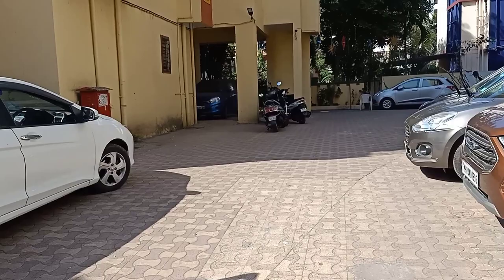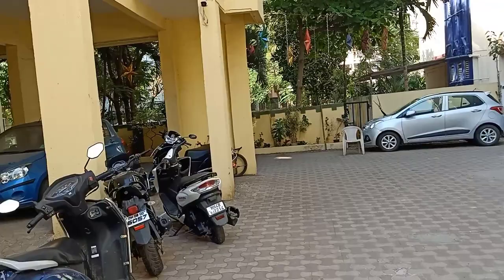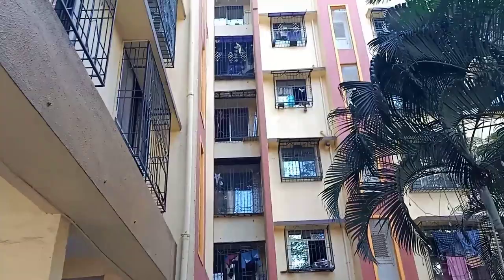Hi, this is Francis back again with Classic Properties. Today I'll be showing you a property in Siyog Nagar. It's a resale flat. This is the building — it's of seven stories. You also get one covered parking. This is the parking area, with two-wheelers and four-wheelers. This is the building entrance.